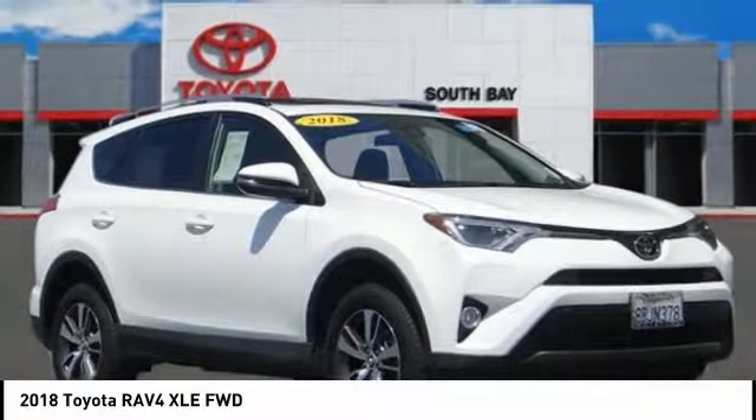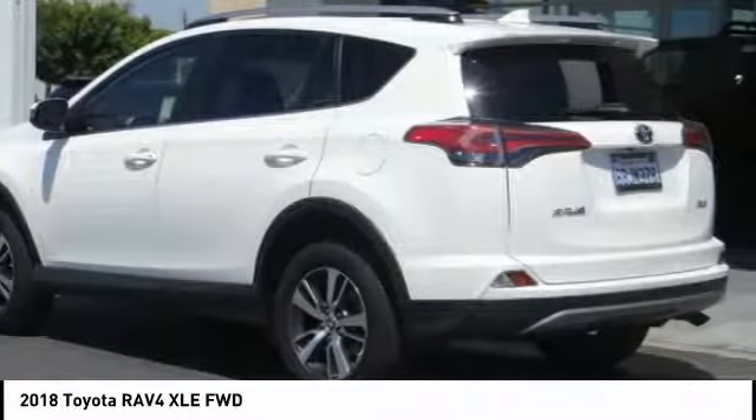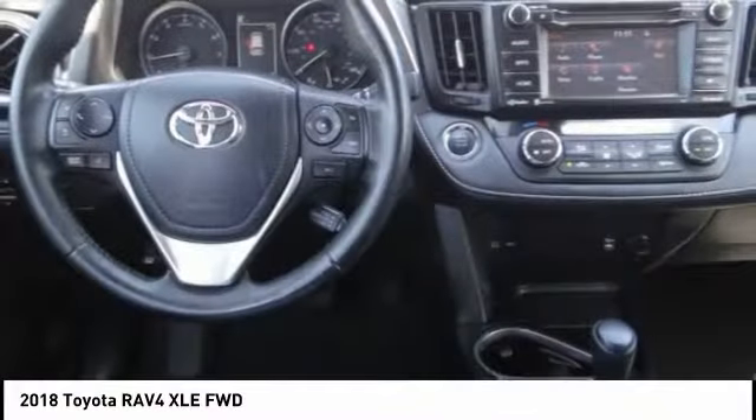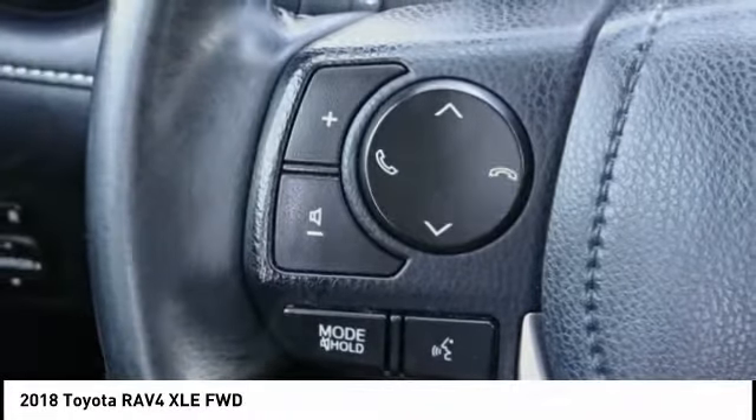You are going to love the 2018 RAV4. The RAV4 is one of the most fuel-efficient SUVs in its class. Versatile and efficient, RAV4 mixes the comfort and drivability of a sedan with the benefits of an SUV.